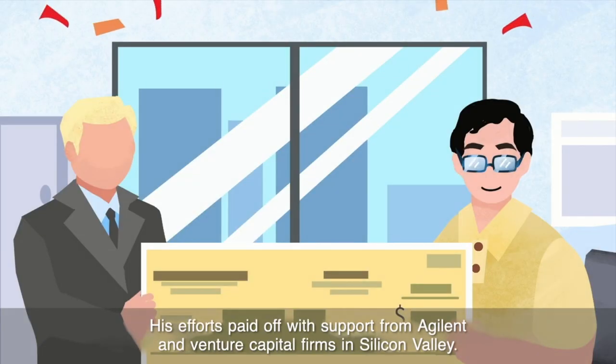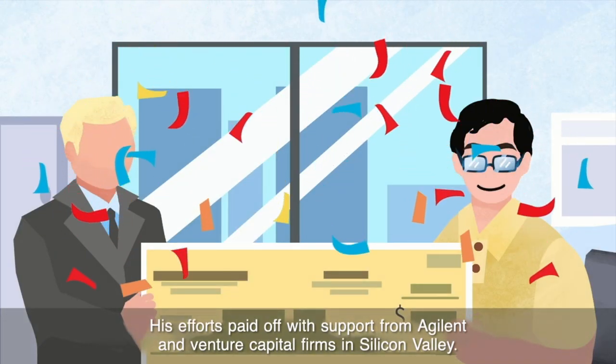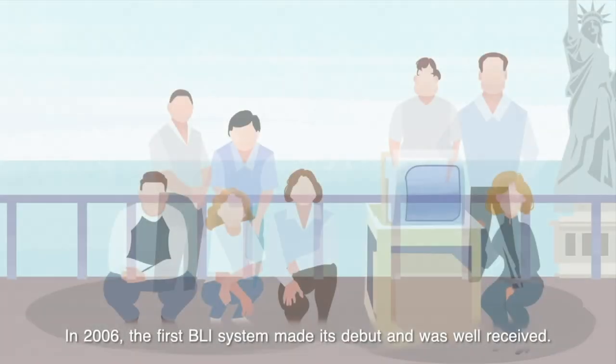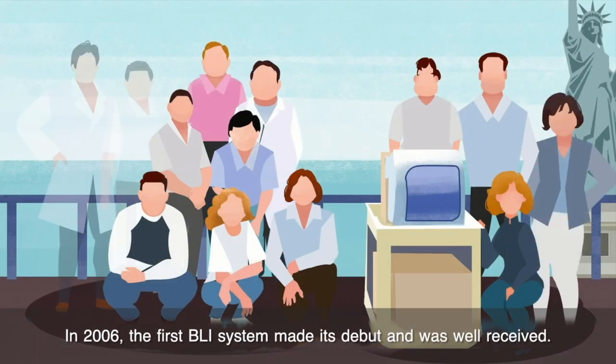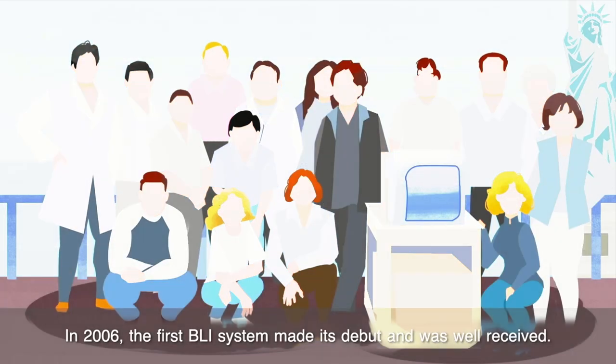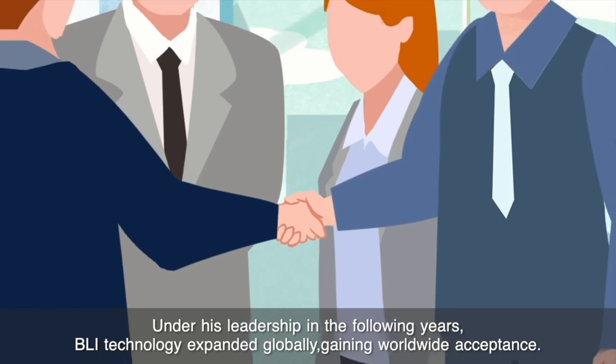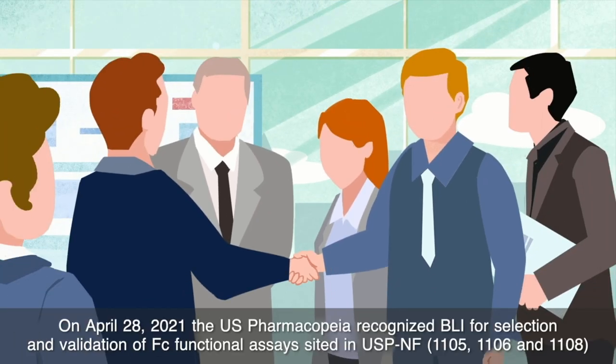These efforts paid off with support from Agilent and venture capital firms in Silicon Valley. In 2006, the first BLI system made its debut and was well received. In the following years, BLI technology expanded globally, gaining worldwide acceptance.